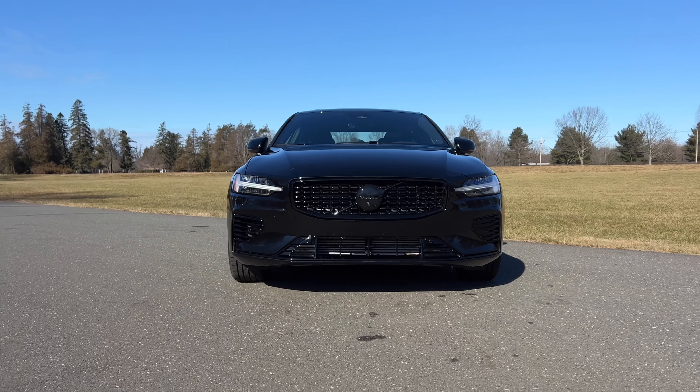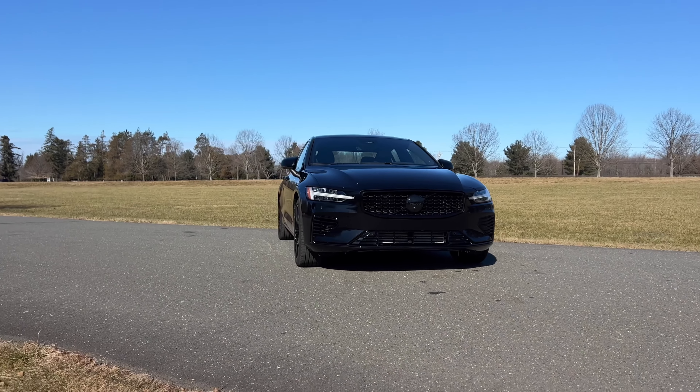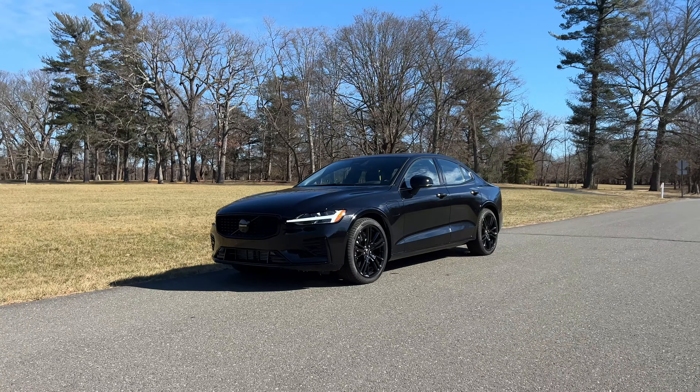The one I'm driving is the S60 Recharge Ultimate Black Edition where everything is blacked out and murdered out, so it isn't that much of a sleeper. This is probably one of the coolest looking Volvos on sale right now. I never thought I would see a murdered out Volvo in my life, but here we are.